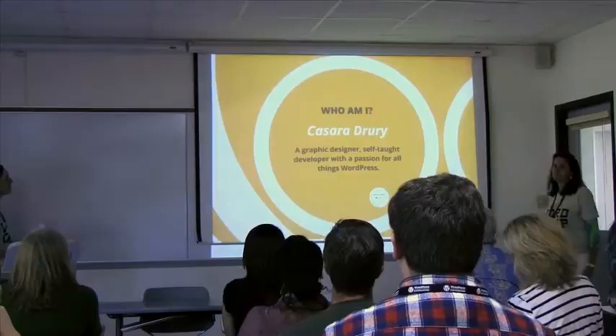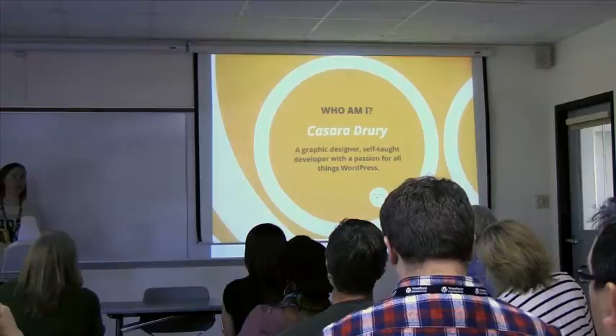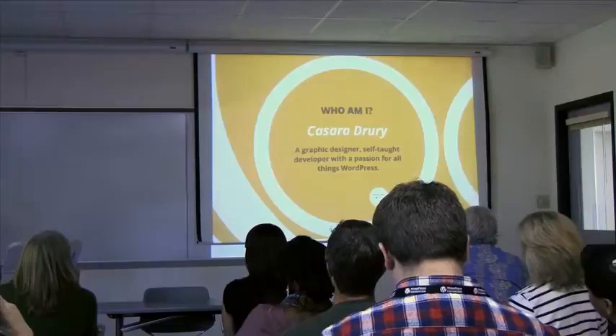Here I am. I am a graphic designer and self-taught developer. I went to school for design at Ball State University. They have a great design program there. And then I started working and I decided, oh my gosh, I need to start developing websites. Because when I design something and give it to the developer, the developer says, I can't do that. And I decided, yes, you can. So I taught myself how to develop.